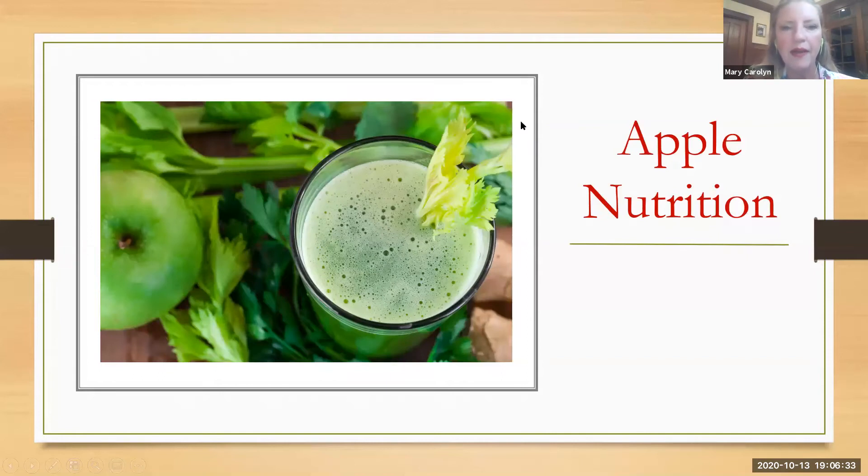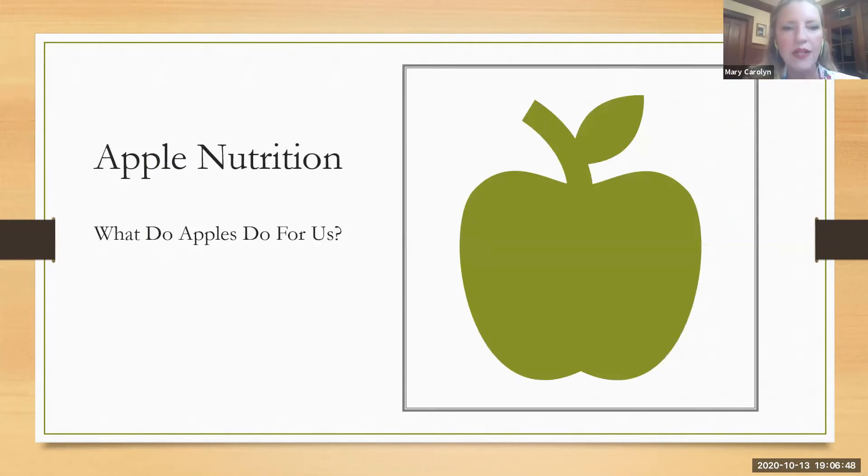So let's talk a little bit about apple nutrition. I have a picture of apple juice with celery. If you can juice your own apples — it takes a lot to make juice — it is worth it to have fresh apple juice out of a juicer. So what do apples do for us? After that, I'll talk a little bit about growing conditions.